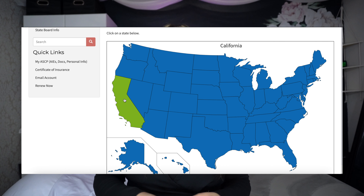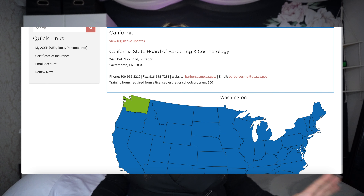Lastly, they have state board updates. You can hover and click on your state and it'll give you the contact info for your state board so there's no question of how to contact them or find their website. ASCP is also going to be emailing you articles and things that are important to read and know about — what your state board is implementing for your state and for your practice.